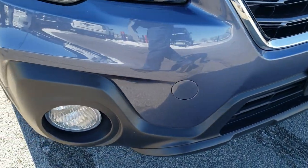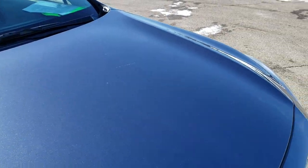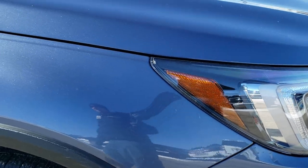The front bumper is in excellent condition — I didn't see any dents, dings, or scratches on that. And the hood is in excellent condition; I didn't see any dents or dings on that either.